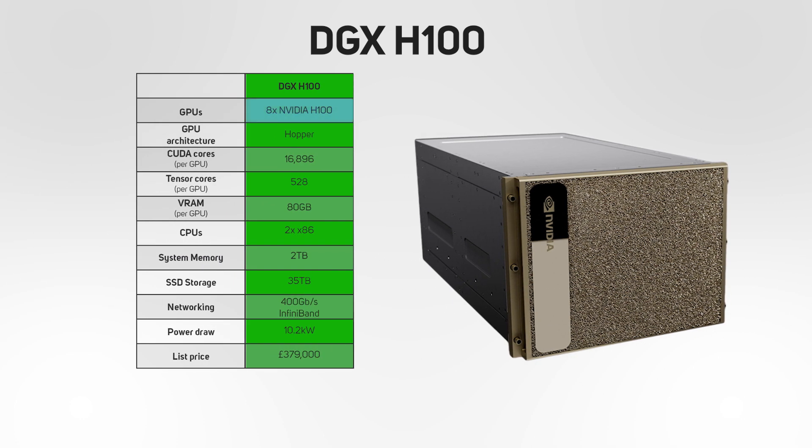The DGX H100 has eight H100 GPUs, each with 80GB of RAM, two x86 CPUs, and two terabytes of system memory. Drawing 10.2kW, the DGX H100 tips the scales at a list price of £379,000.